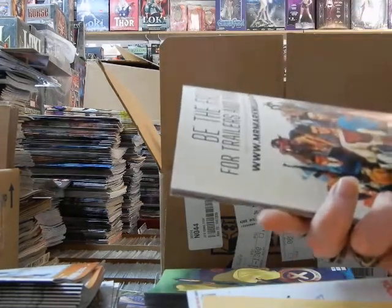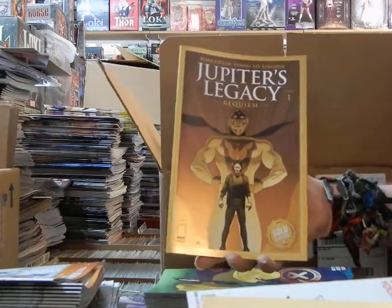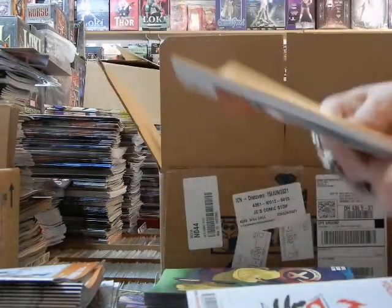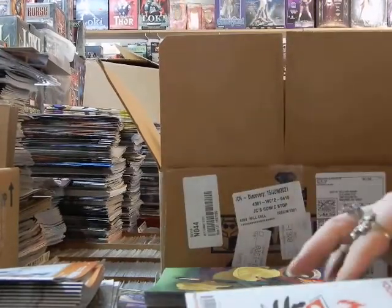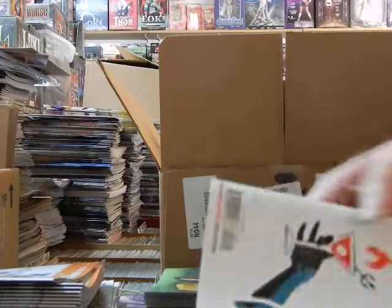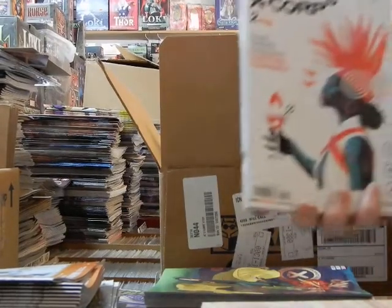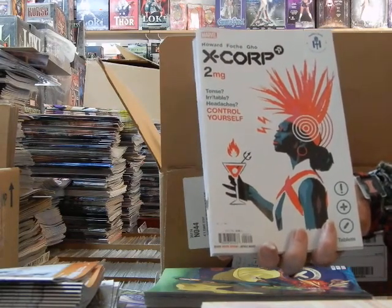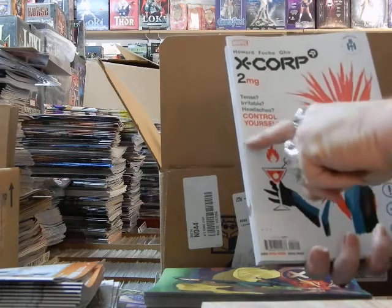Here we've got the gold edition of Jupiter's Legacy number 1. This is cover C on the Walking Dead Deluxe 17. Here's the X-Core number 2 — the A cover on X-Core number 2. Tense, irritable, headaches — it should say terrible, terrible, terrible.